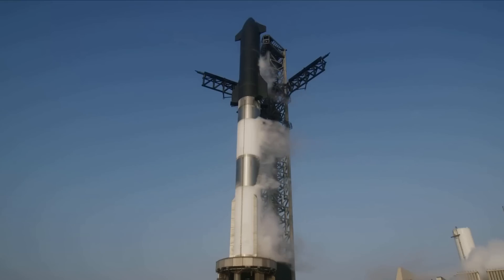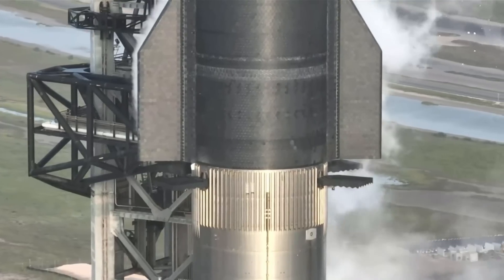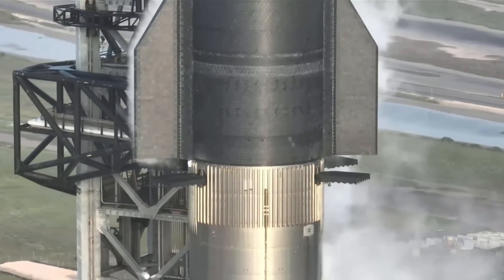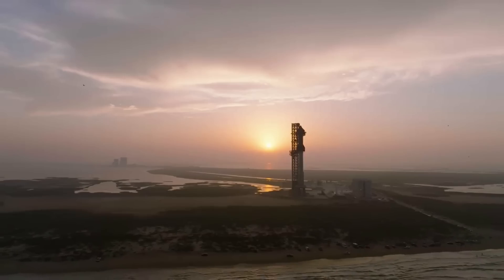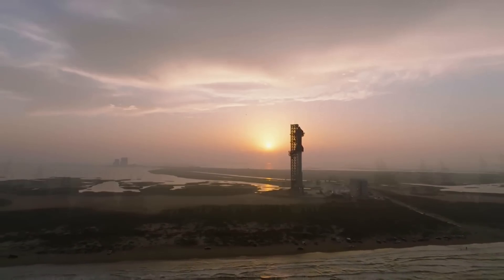SpaceX is in the process of preparing for Starship's next launch attempt. Already, a much-improved booster featuring a host of changes is practically ready for launch. These upgrades should have a significant impact on the results of this next flight. We will have to wait and see how it progresses and the impact it has on the space industry. Thank you very much for watching.